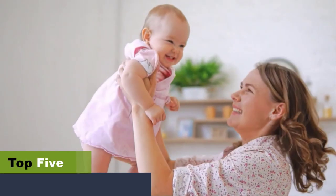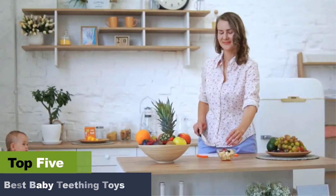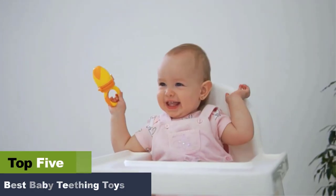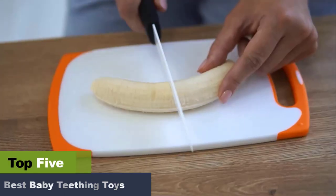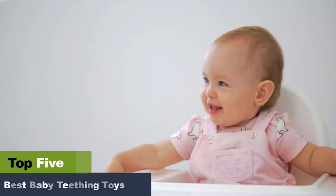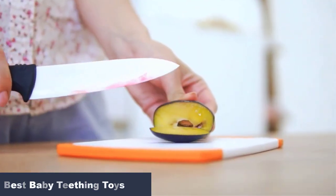The best baby teething toys for a soothing experience. If your child's baby teeth are arriving, we have created a list of the best baby teething toys to help you choose the right one. Although you must be delighted with this new development, your little one might have a tough time during this phase when new teeth grow.